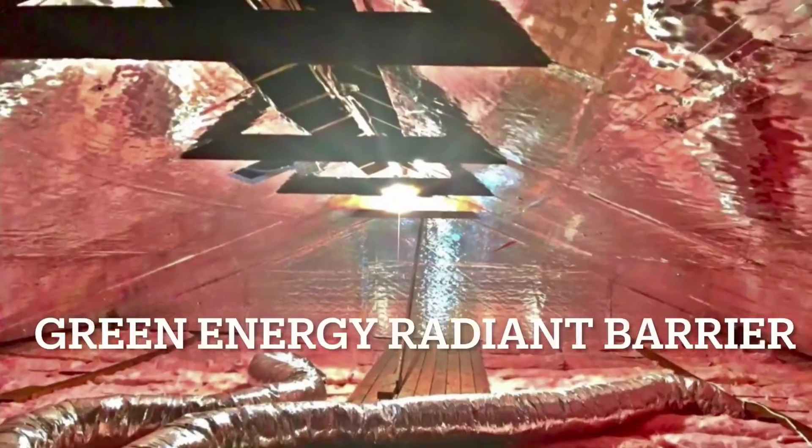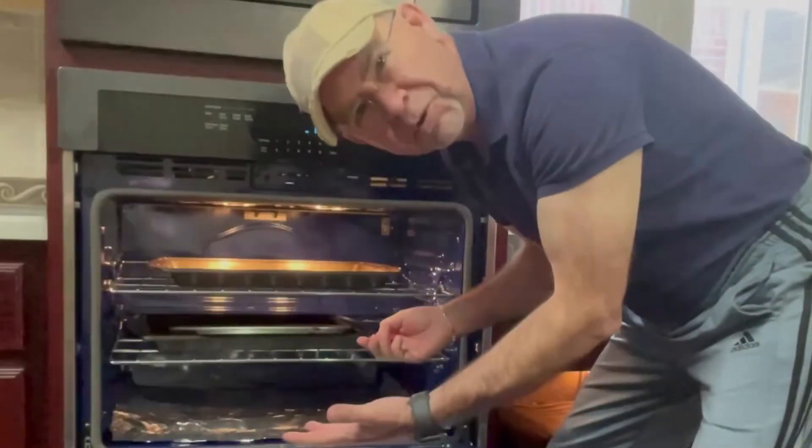There's a huge design flaw in your attic. Discover your attic's secret weapon for energy efficiency and amazing comfort. Running that 45-degree cold air through a 170-degree attic is like putting ice cream in your oven before you enjoy it. Putting ice cream in my oven?